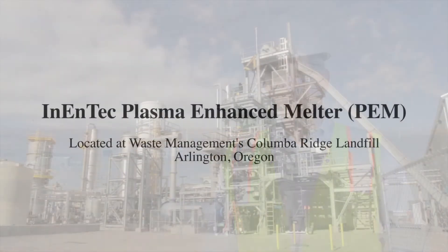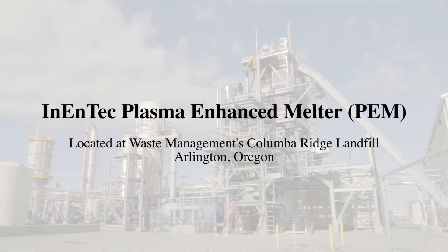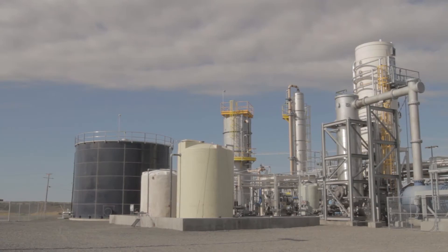What you see behind me is an Inentex Plasma Enhanced Melter, or PEM as we call it, located at Waste Management's Columbia Ridge Landfill near Arlington, Oregon. Instead of burying or burning waste,